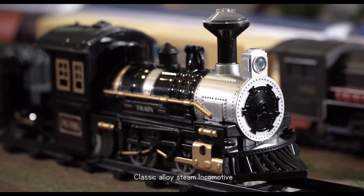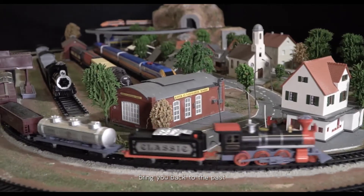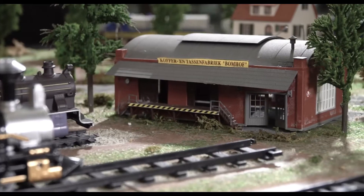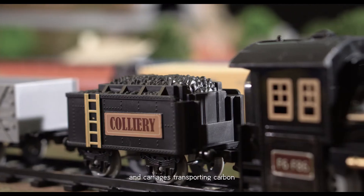Classic alloy steam locomotive, exquisite carriage, and classic train buddy bring you back to the past! It has been equipped with many functions of real road track, such as launch, traffic lights, wire poles, and cargo carriage.